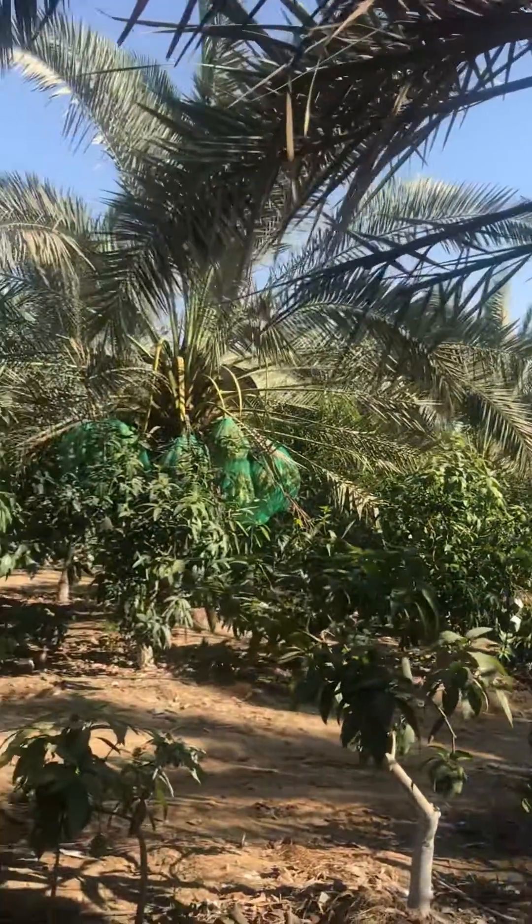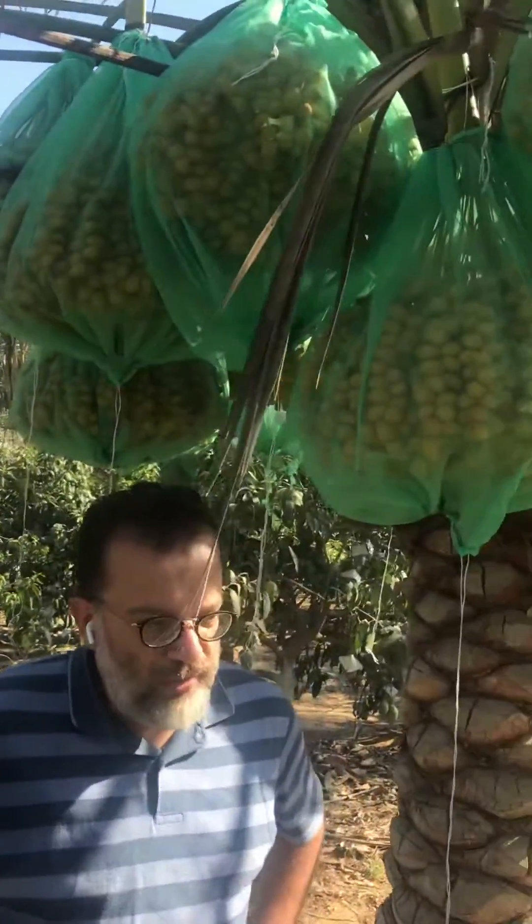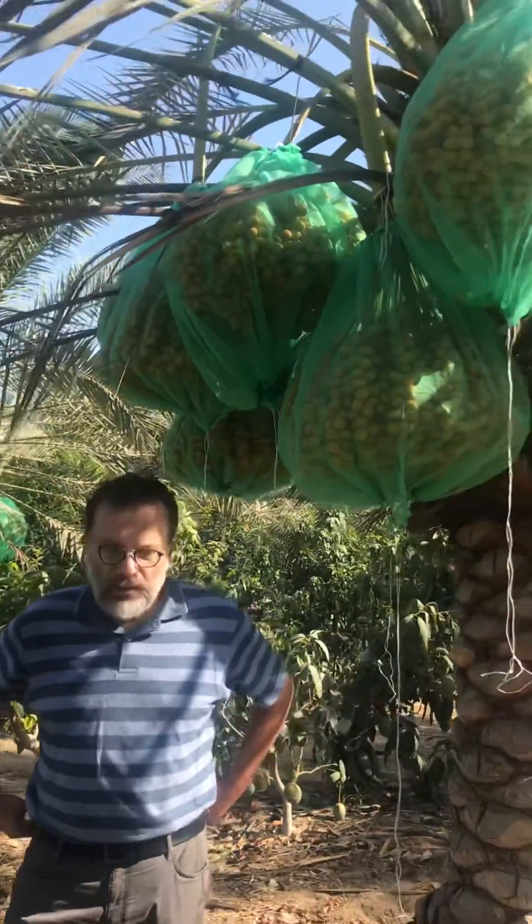The owner of the farm and all engineers working here are very happy with the results they see after a year-long effort.